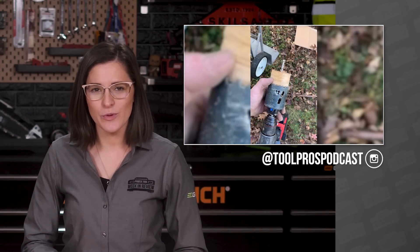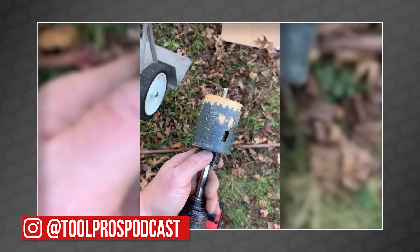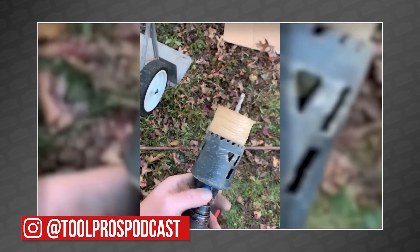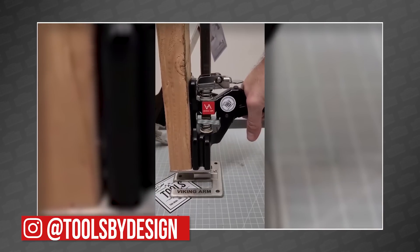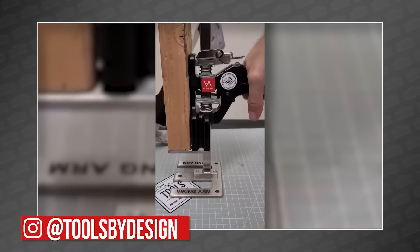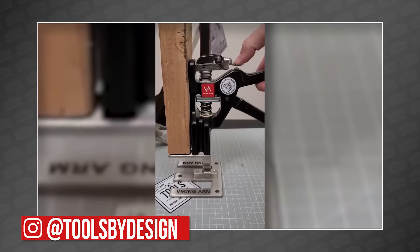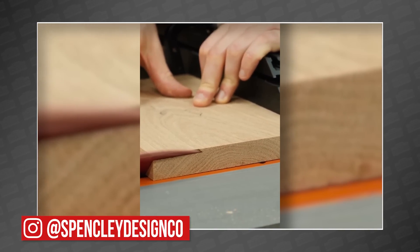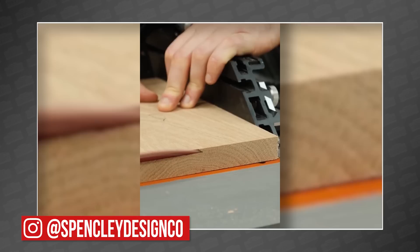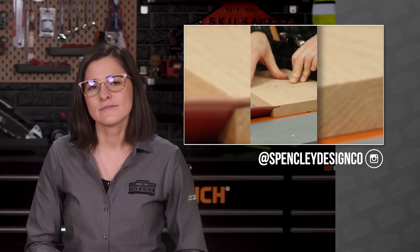Making a quick swing past Instagram: Brent at Tool Pros Podcast is using one of our favorite hole saws from Spyder, showing off the easy eject feature. Travis from Tools by Design gave us a sneak peek at the Viking arm handheld jack, which can support up to 350 pounds and be inched back down with a clever lever on top. And Spencely Design Co. makes a perfect cut with the MG36 miter gauge — I could watch that all day.